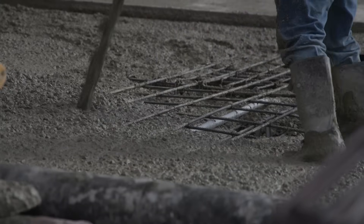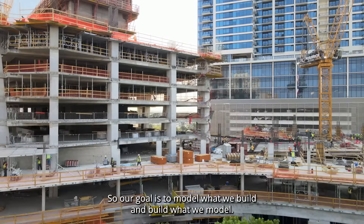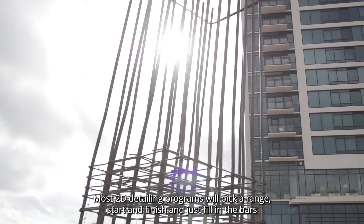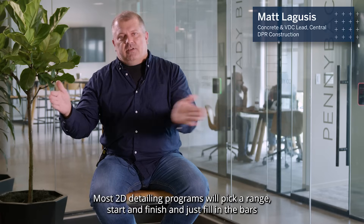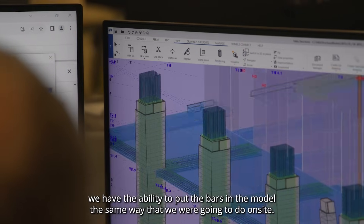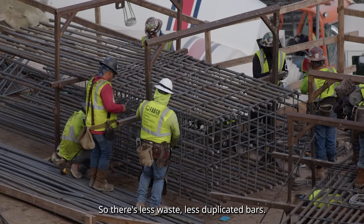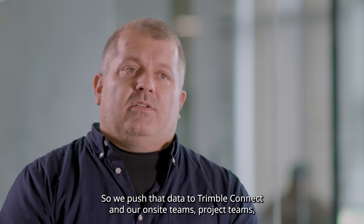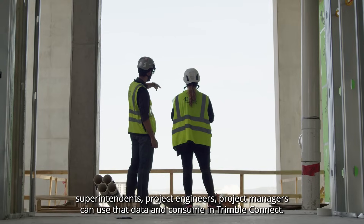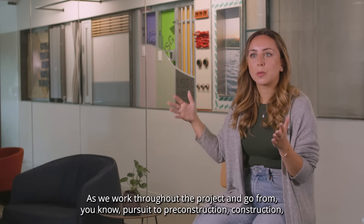Our goal is to model what we build and build what we model. Most 2D detailing programs will pick a range, start and finish, and just fill in the bars. Using Tekla and Trimble, we have the ability to put the bars in the model the same way that we're going to place them on site, so there's less waste and fewer duplicated bars. We push that data to Trimble Connect and our on-site teams — superintendents, project engineers, and project managers — can use and consume that data throughout the project.